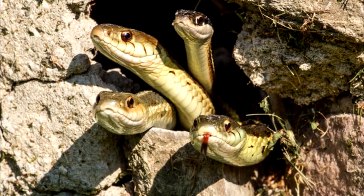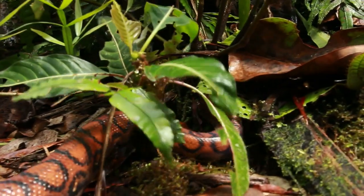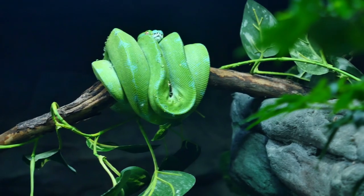Snakes are literally everywhere. When it gets too cold, many snakes can hibernate in tunnels underground. Snakes don't have voices, but are known to make a hissing sound.